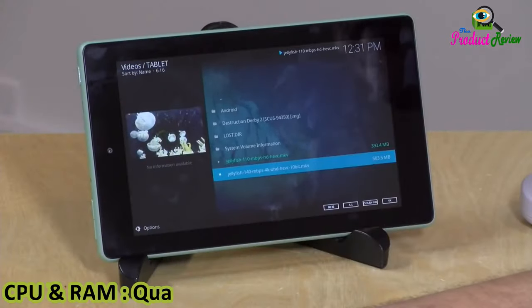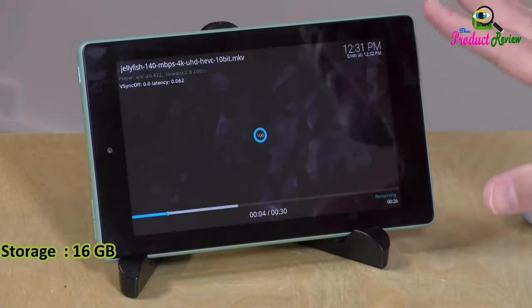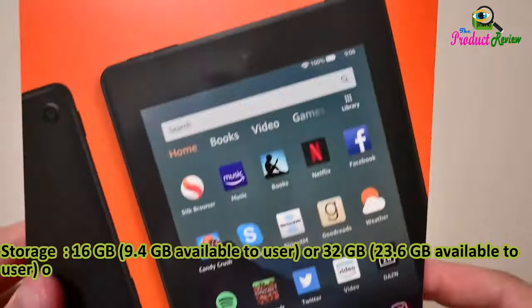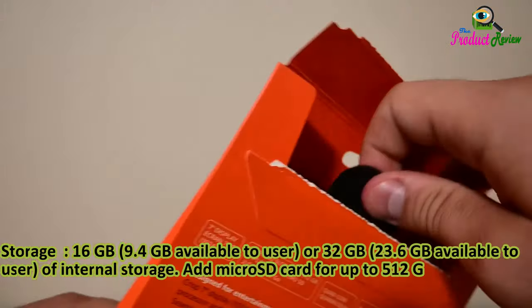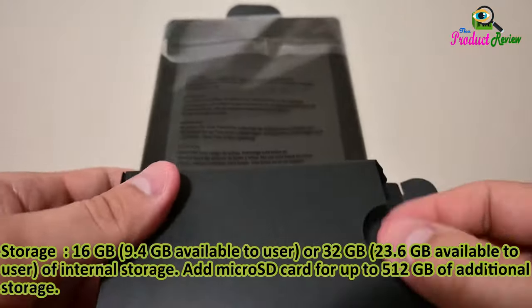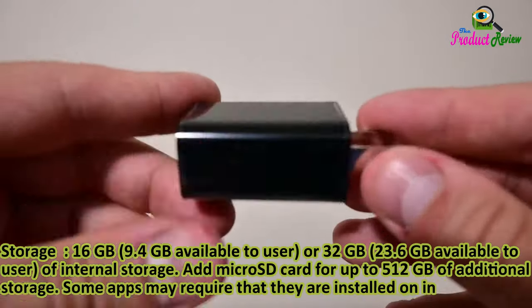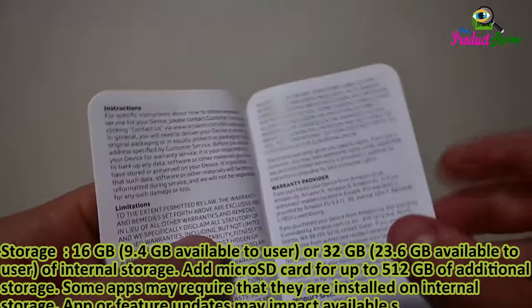CPU and RAM: quad-core 1.3 gigahertz with 1 gigabyte of RAM. Storage: 16 gigabytes with 9.4 gigabytes available to user, or 32 gigabytes with 23.6 gigabytes available to user of internal storage. Add a micro SD card for up to 512 gigabytes of additional storage. Some apps may require installation on internal storage. App or feature updates may impact available storage.